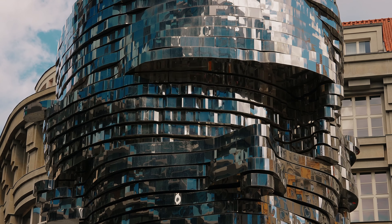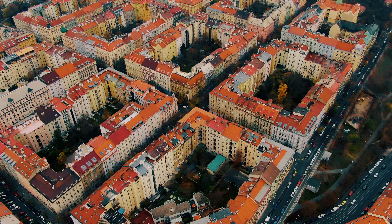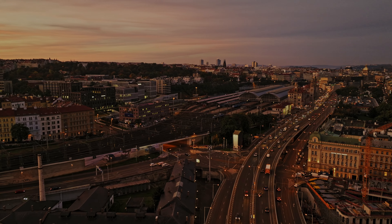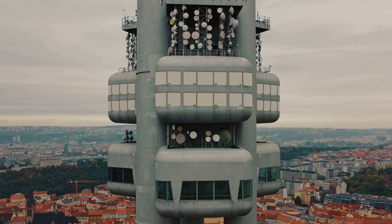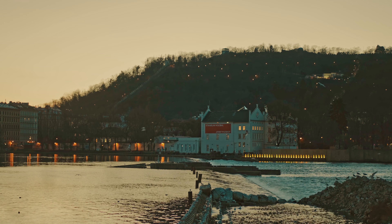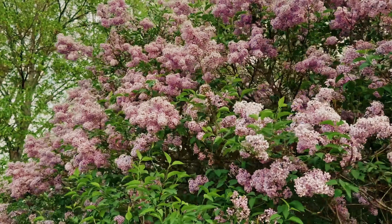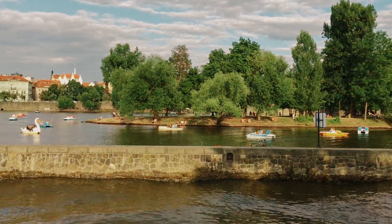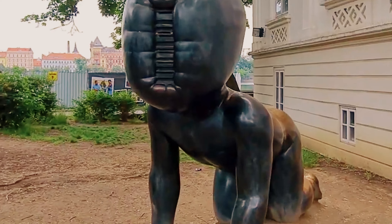For a touch of modern Prague, explore the vibrant neighbourhoods of Vinohrady and Žižkov. Vinohrady is known for its Art Nouveau buildings, trendy cafes and bustling farmers markets, while Žižkov boasts a lively nightlife scene and the iconic Žižkov Television Tower, offering panoramic views from its observation deck. These neighbourhoods provide a glimpse into the local lifestyle and contemporary culture. Another natural gem to explore is Kampa Island, located on the Vltava River. This charming island is known for its peaceful parks, historic buildings and art installations. Take a leisurely walk along the riverbanks, enjoying the serene surroundings and picturesque views of the city. The Kampa Museum, located on the island, houses contemporary art and offers insight into the city's artistic heritage.